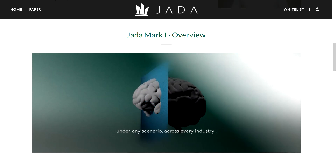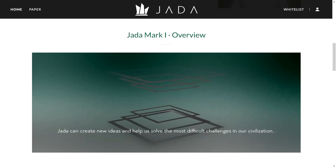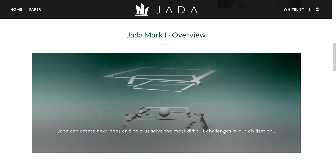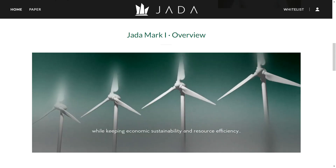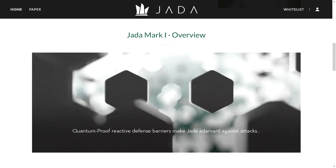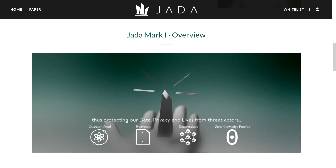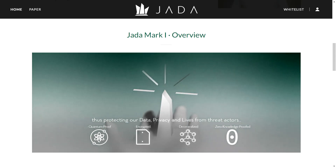Think of Jadex as the key that unlocks a world of possibilities with Jada AI — it's a gateway to interacting with this groundbreaking AI system. Holding Jadex tokens gives you access to the Jada AI interface, where you can interact with the AI and leverage its capabilities for your personal needs, whether it's training your enterprise's model or executing complex business operations. Jadex tokens are used to cover these computational costs.